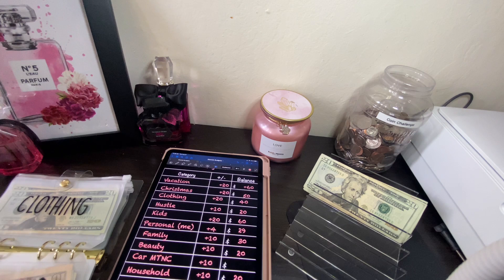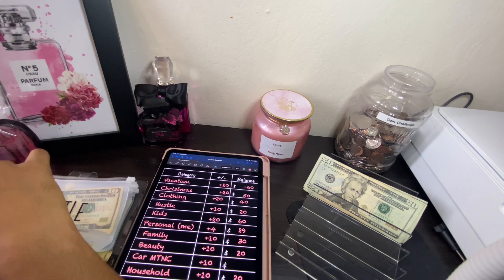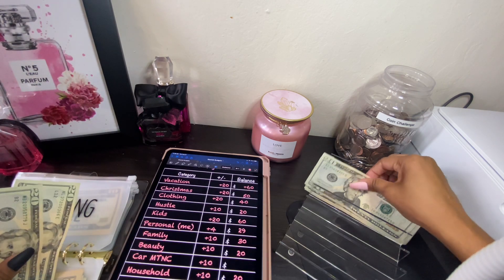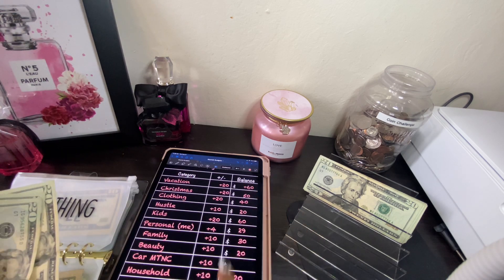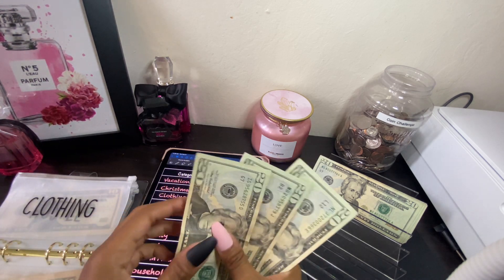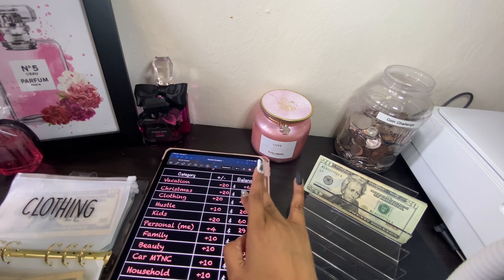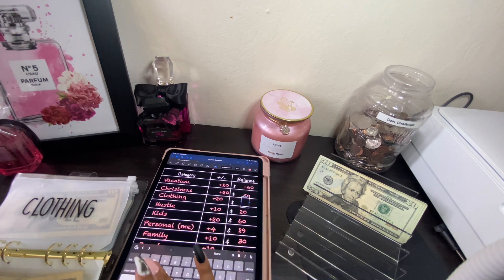Hopefully everybody is doing awesome today — I know I am. It is hot; it's getting even hotter. We're going to go ahead and do 20 dollars for clothing. We already have plus 20 on there, so now we have 20, 40, 60 dollars. Let's go ahead and change our clothing to 60.